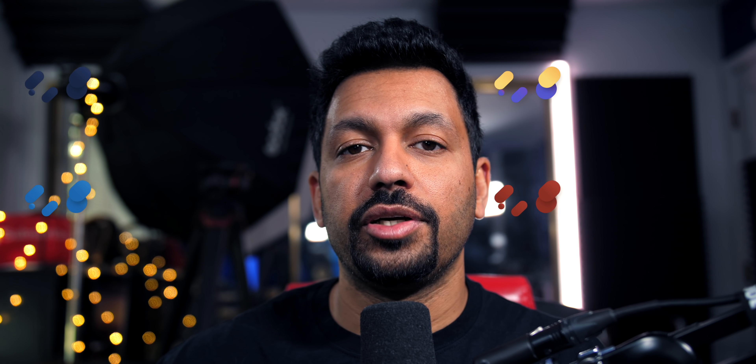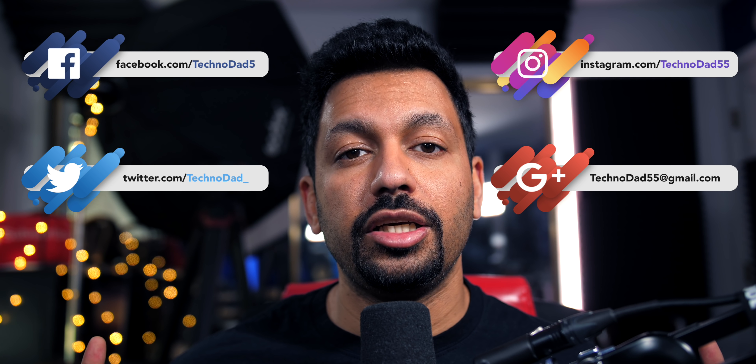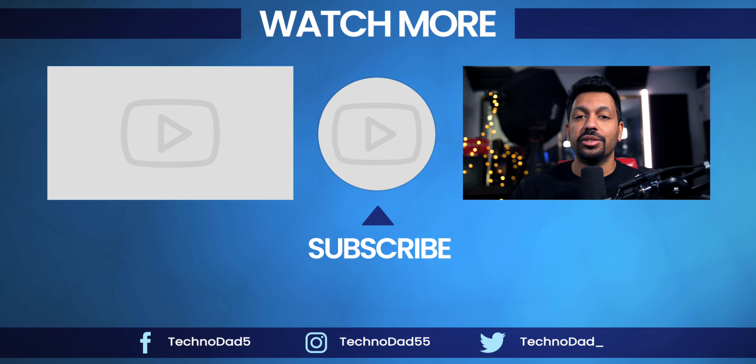Definitely check out the Logitech Harmony 950. If you need a step-by-step walkthrough, I'll put a link in the description to the other video I made a couple of years ago. If you have any questions, let me know in the comments below or hit me up on social or email. If you liked it, smash that like button and don't forget to subscribe. Once again, my name is Chana D, I'm your Techno Dad — I'll see you next time.